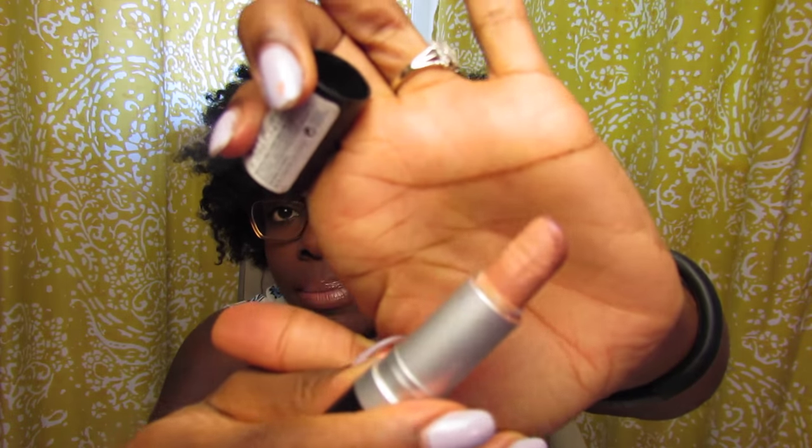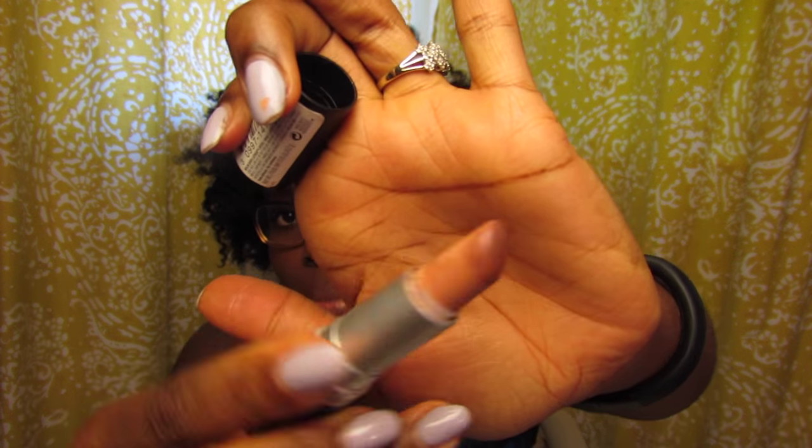After that, I did my lips. Today's a nude lip, so I used the MAC Chestnut lip pencil all around the liner and filled in the lip. Then I used the Revlon Nude Attitude lipstick. You can see the brown from my lip liner, but the color is really nude. It also looks absolutely crazy without a liner, so don't do that.